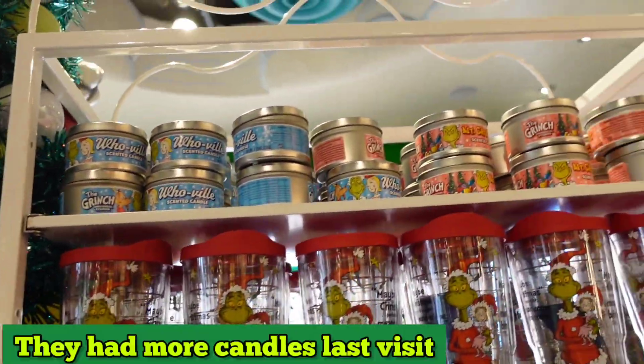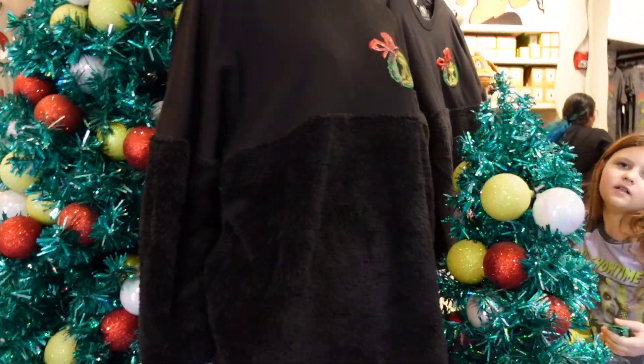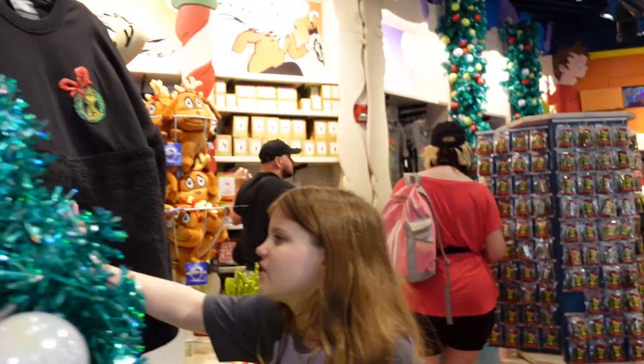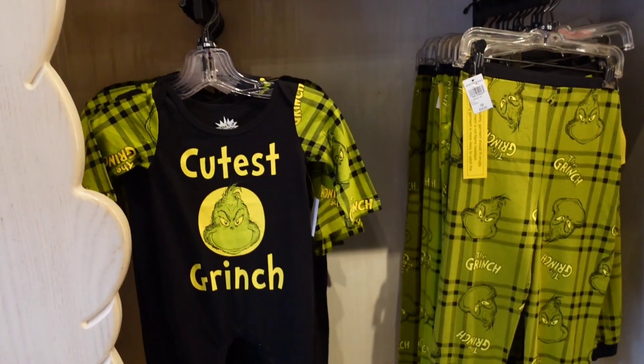They had more candles last time — like four different scents — but there are only two now. Some pajamas here. They have this fabric... is it soft? It is very soft. This is cute — this Grinch looks a bit different from the others.